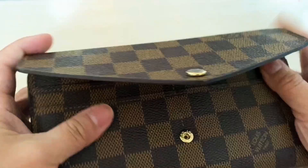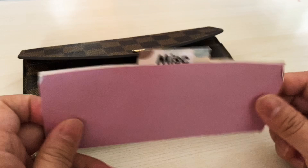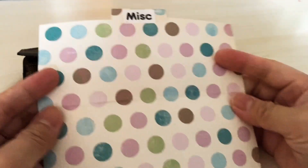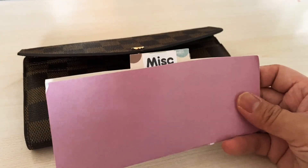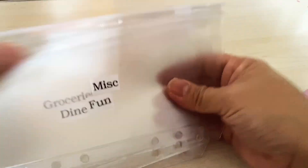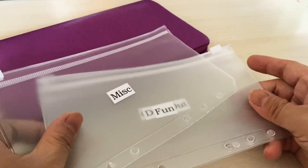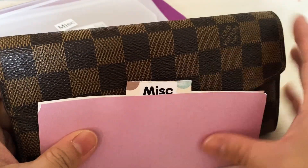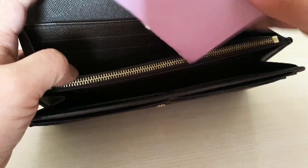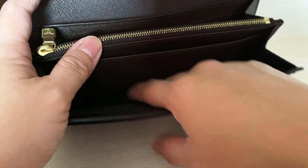The only cash envelope I carry in this wallet is my miscellaneous envelope, which I just made from construction paper — cut it up and made a little label. I put my miscellaneous envelope in here and carry all of my other cash in my Filofax wallet that I leave at home. I just don't like to carry all of my cash with me. In the two large compartments I'll throw in my miscellaneous cash, and in the front I'll put in all of my receipts.